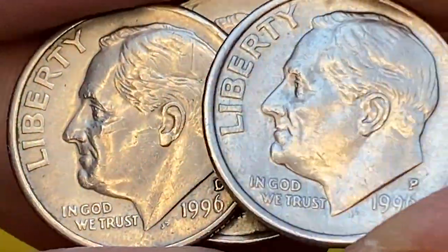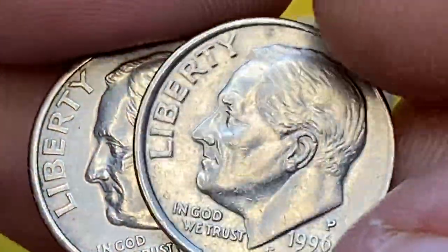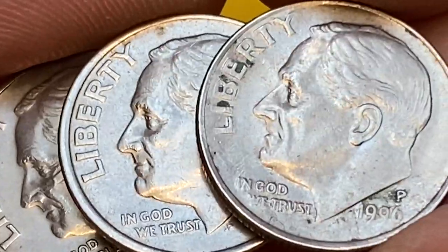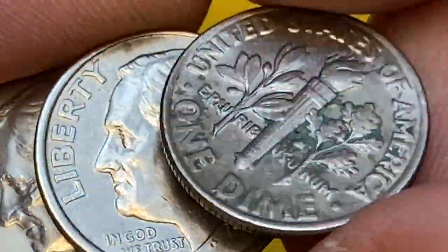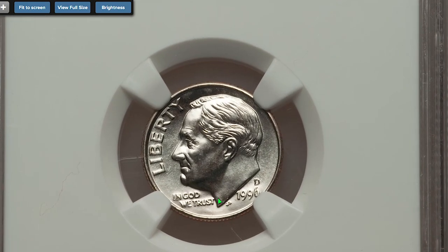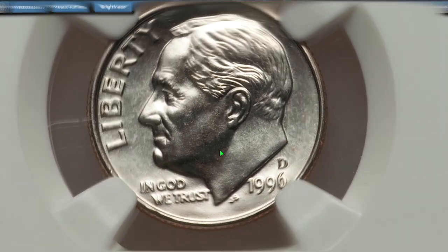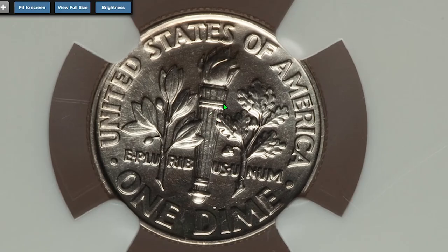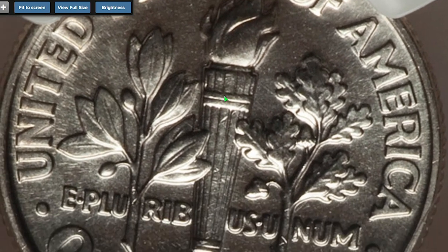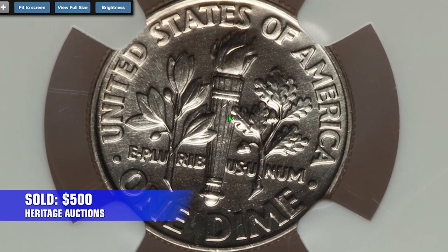When it comes to Denver-struck dimes with full bands, they are scarce in all grades, as the mint more than likely had weakly struck dies, which resulted in weak full bands details. Nevertheless, NGC reported two examples at this near-perfect condition. One of them is this 1996-D Roosevelt dime. This incredible coin exhibits razor-sharp definition on all design elements including full details on the torch. The pristine brilliant surfaces radiate vibrant mint luster on both sides, creating terrific eye appeal. It was sold in 2014 for a little less than $500 at Heritage Auctions.